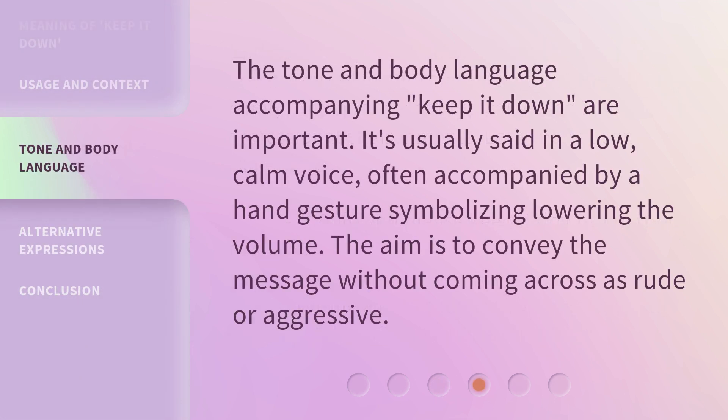The tone and body language accompanying 'keep it down' are important. It's usually said in a low, calm voice, often accompanied by a hand gesture symbolizing lowering the volume. The aim is to convey the message without coming across as rude or aggressive.